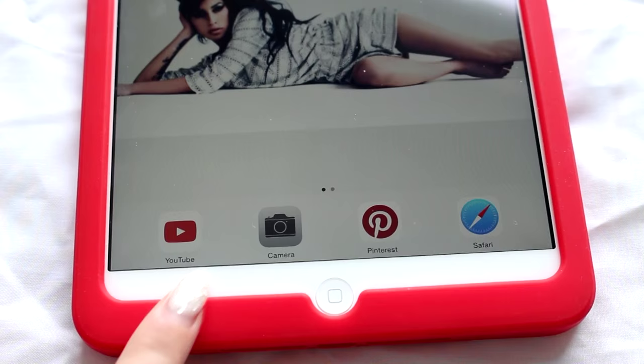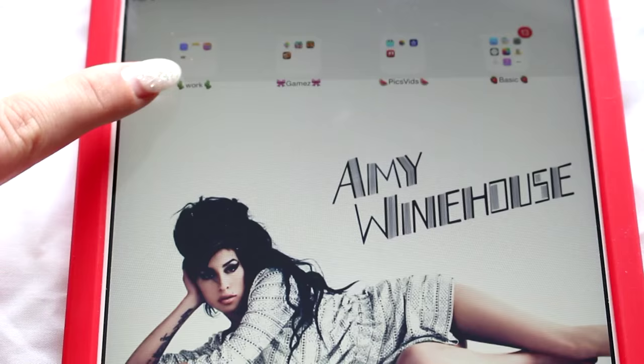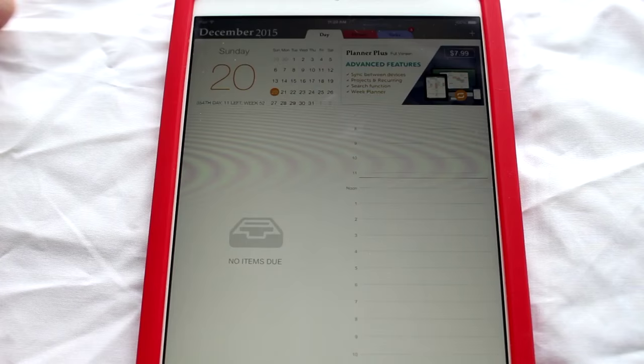Down here I have kind of like my most used: YouTube, camera, Pinterest, and Safari — so the internet. This is what I use the most on this iPad. This folder here with some cactuses is all the stuff that I use for my videos. So I have Planner Plus. This is the number one app besides YouTube that I use.